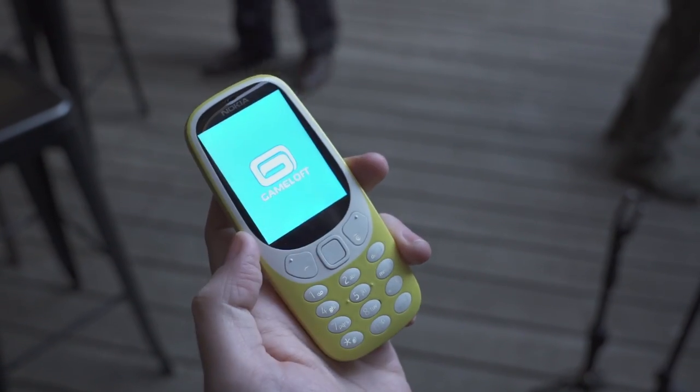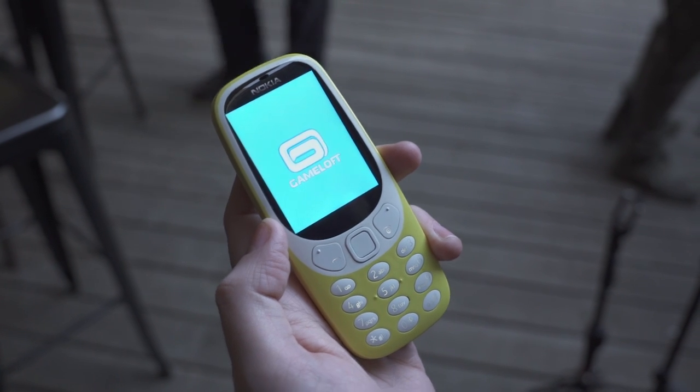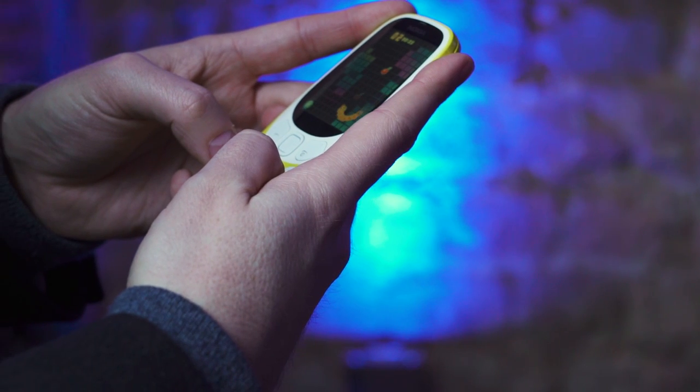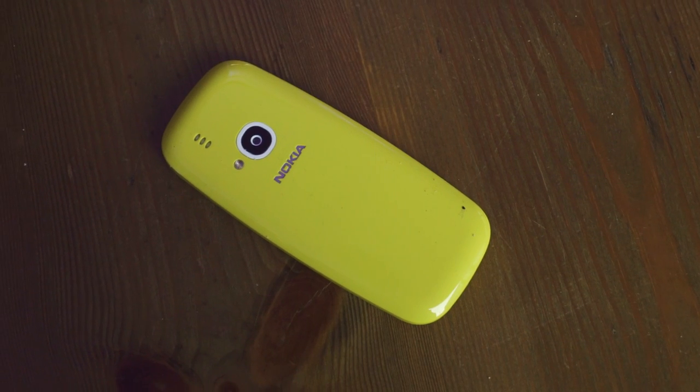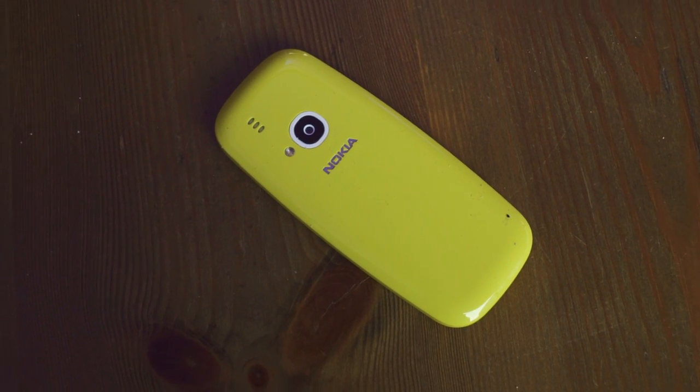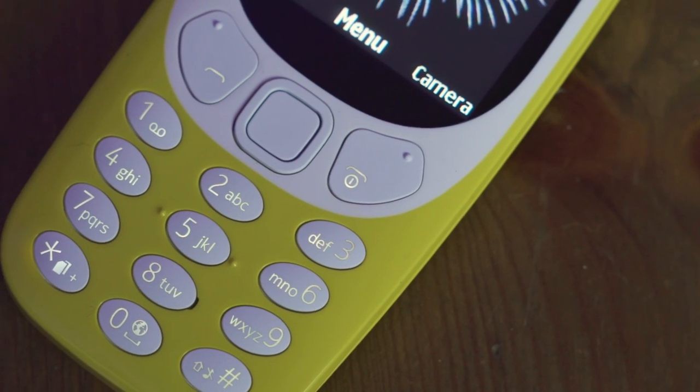You do have Snake, so they're bringing back a modern version of that. So if you're really nostalgic about old Nokia phones, then this is the one to get. The main features of these sort of phones are 31 days of standby and 22 hours of talk time, so it's going to last forever.